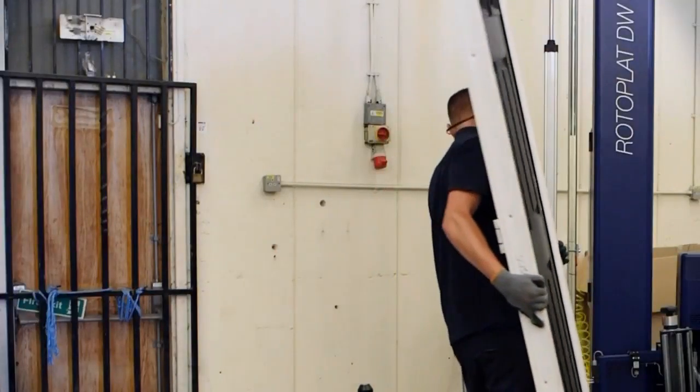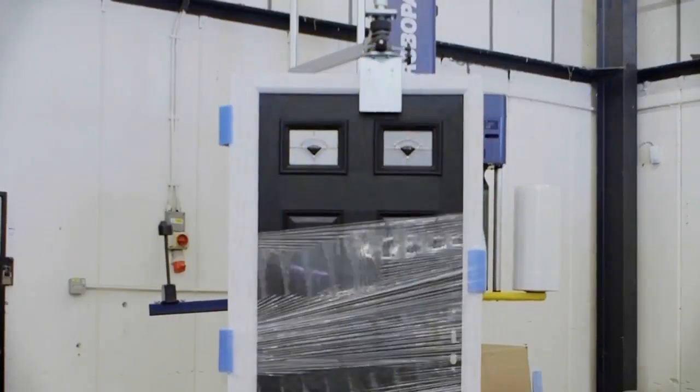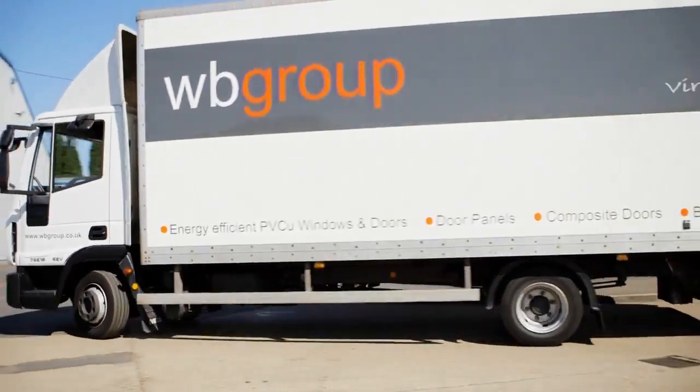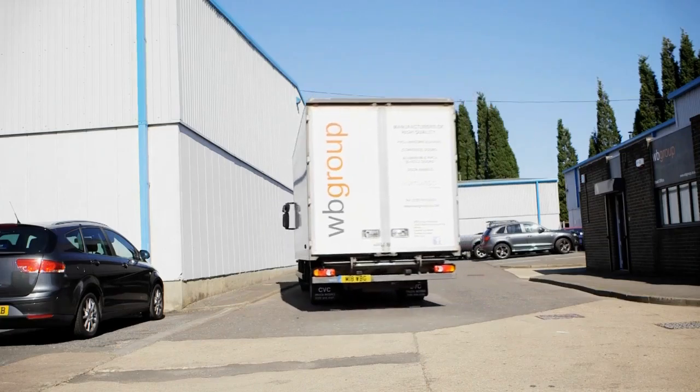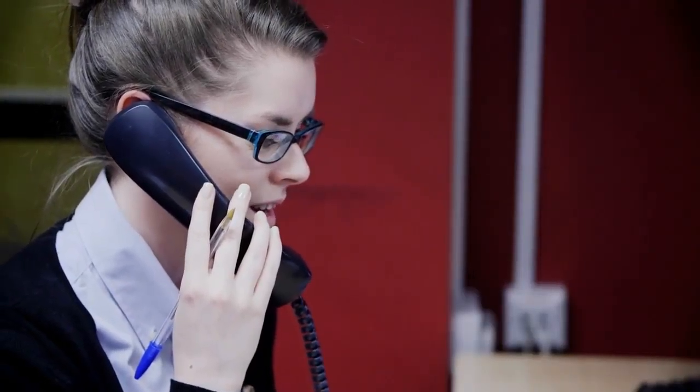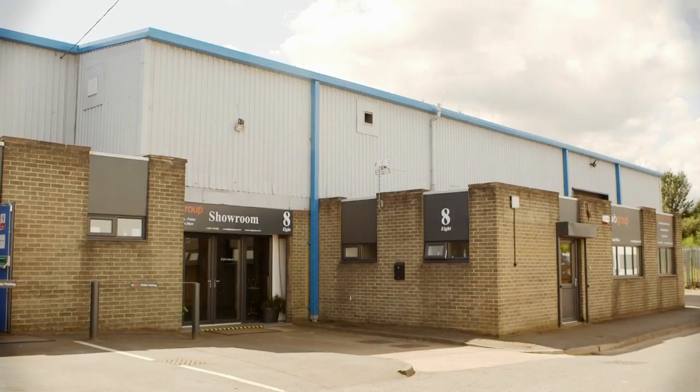At WB Group, we place customer satisfaction at the core of all of our products. To ensure high quality is maintained throughout production and delivery, every door is custom-wrapped and secured with polystyrene tubes. Following a final quality check, the completed door is wrapped in a protective film before dispatch on our very own dedicated fleet of vehicles.